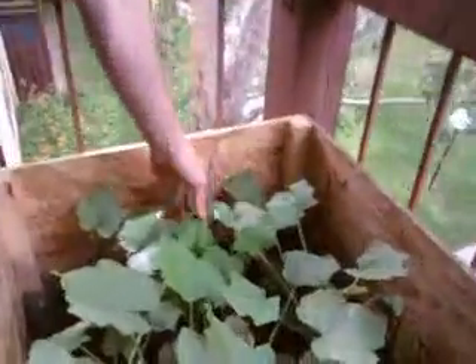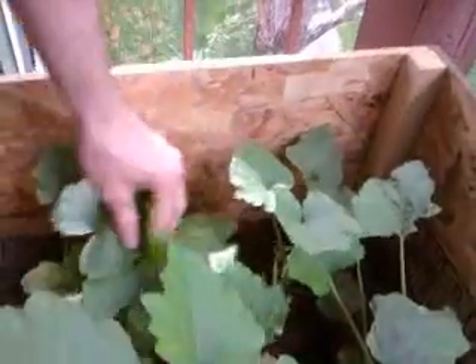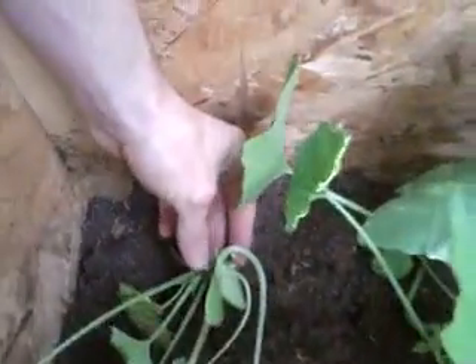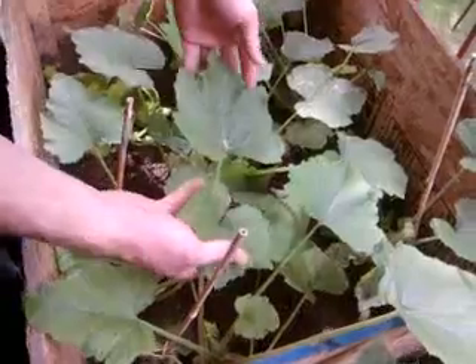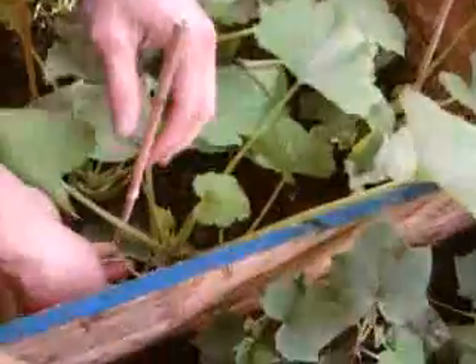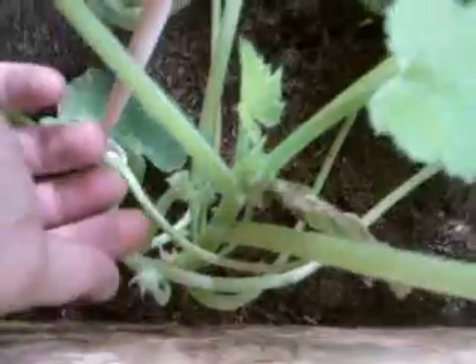These right here are yellow crookneck squash. They're getting kind of big, starting to get some flowers on them. You can see the little ones starting to come through. And then these with the big leaves on them are zucchini squash — they have a lot bigger flowers. Just gotta wait for them to get bigger and then I can self-pollinate them.